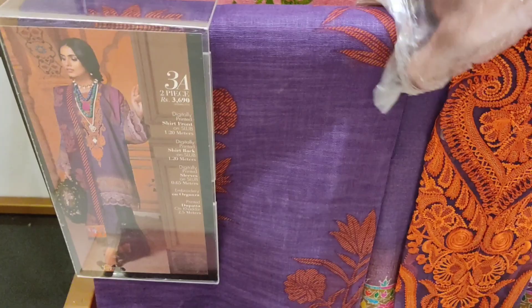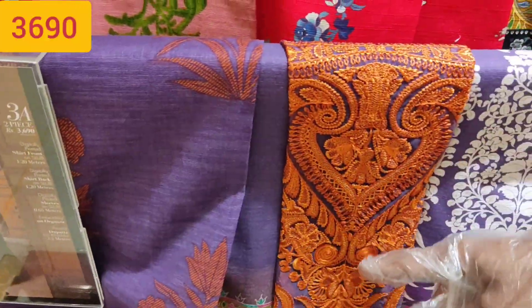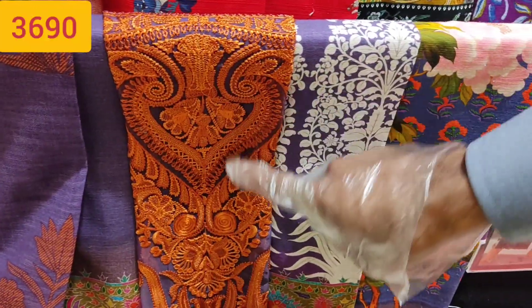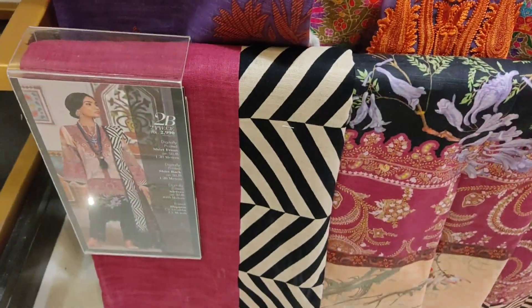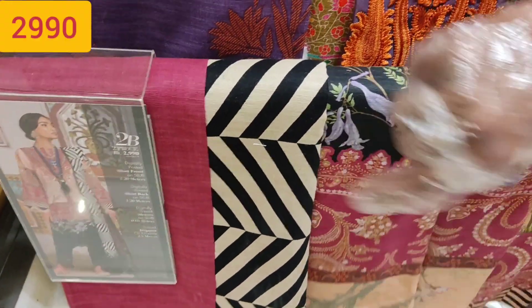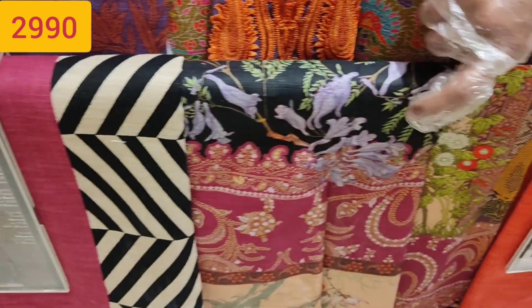This is also Khadr's suit. Look at how beautiful it is — so beautiful. And this is also a Khadr's suit, look at it.